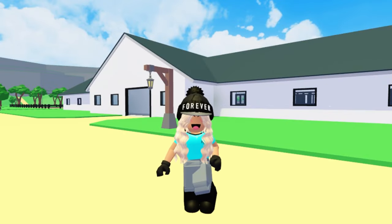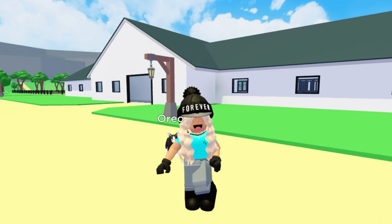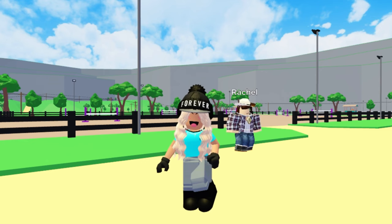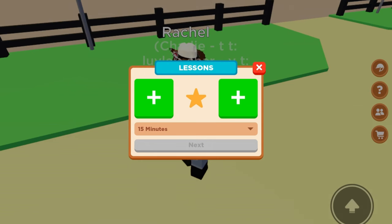Hi guys, welcome back to my channel. In today's video I'm going to be giving you tips and tricks on how to train your horse quicker in Horse Valley. I'd like to start off by saying that there is no real way of training your horse quicker, but I'm just going to give you some ideas and ways of maybe doing it quicker in a way that will help your horse more. So this isn't really a trick of how to train your horse quicker, but this is one of the tasks that you have to do to be able to have your horse trained.